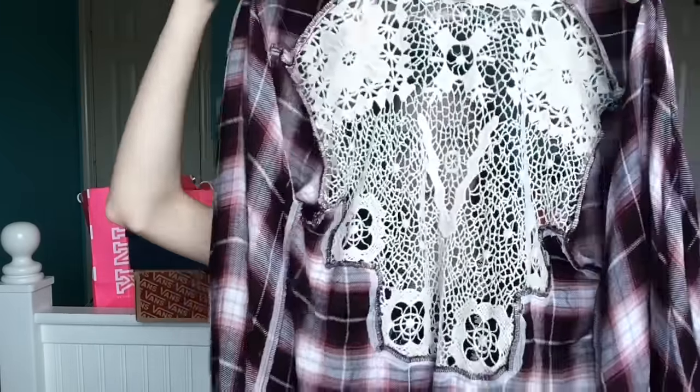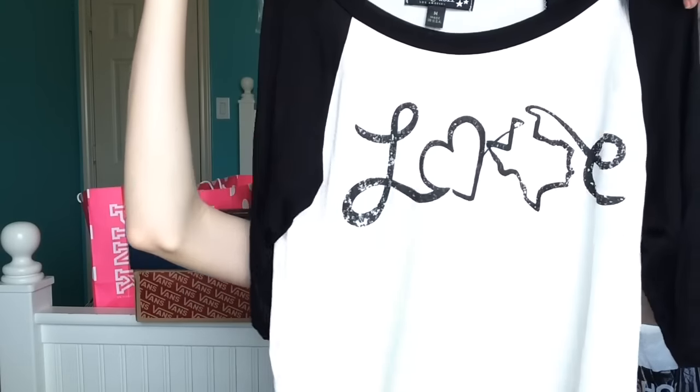The next store I went to was Dillard's. I got this plaid jacket with lace on the back — I'll definitely have to wear a tank top with it. The second thing I got was this long-sleeve t-shirt that says 'Love' with a Texas sign on it, because I live in Texas — gotta show some pride. Those shirts were by a company called Living Doll.